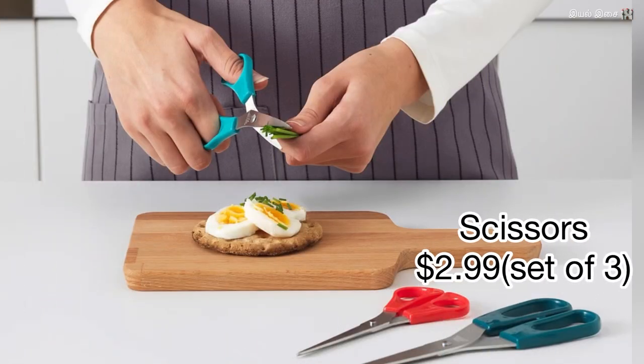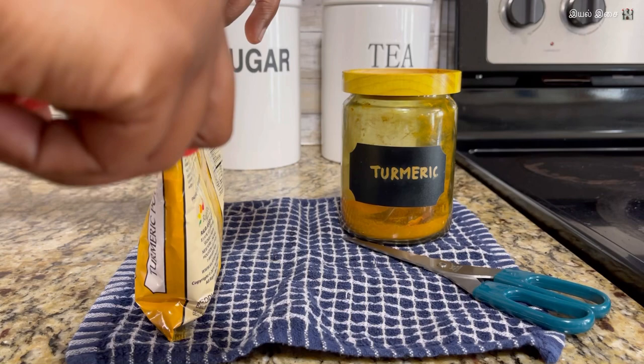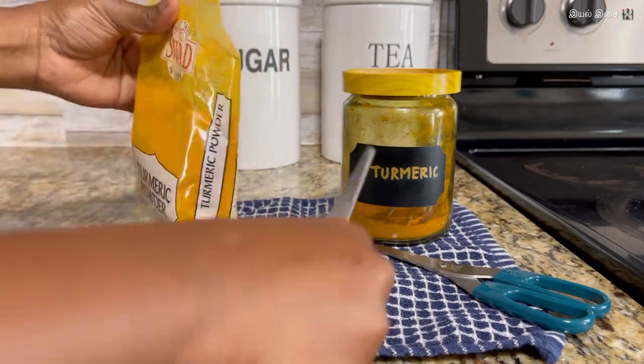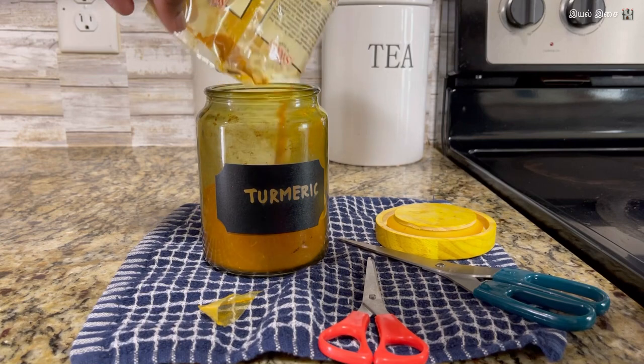Product number eighteen: scissors. Scissors are one of the must-have items in the kitchen — used for cutting packets and sometimes chopping herbs as well. They come as a set of three for just $2.99 and in different sizes.